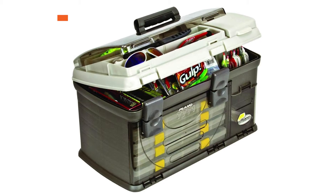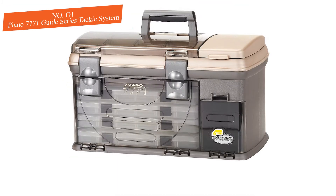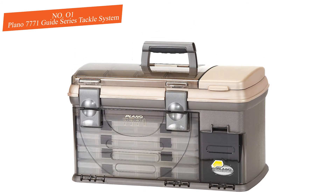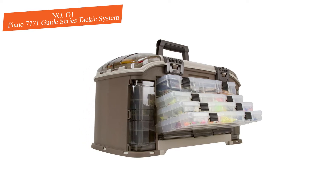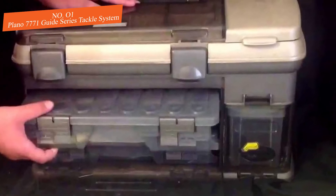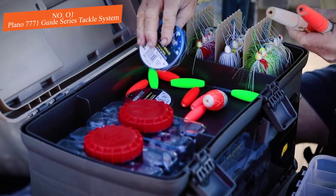Number one: Plano 7771 Guide Series Tackle System. Plano is a name that is inseparable from fishing gear — so universally adored that it generally appears Plano is the primary manufacturer of choice for fishing supplies and tackle boxes. This hard-sided tackle box may not be resizable, but it is incredibly versatile in many ways.